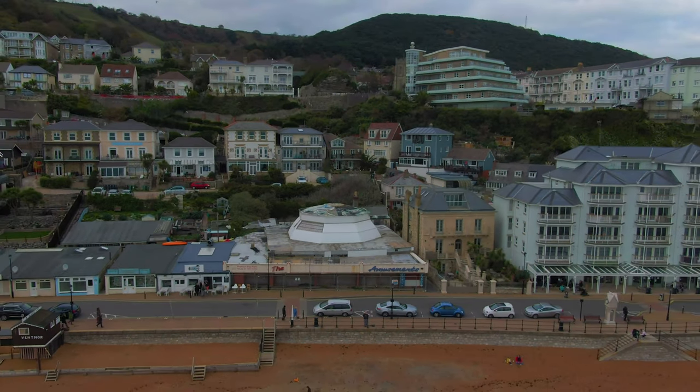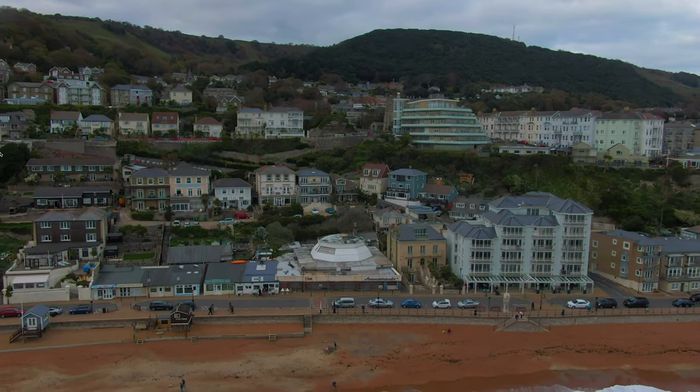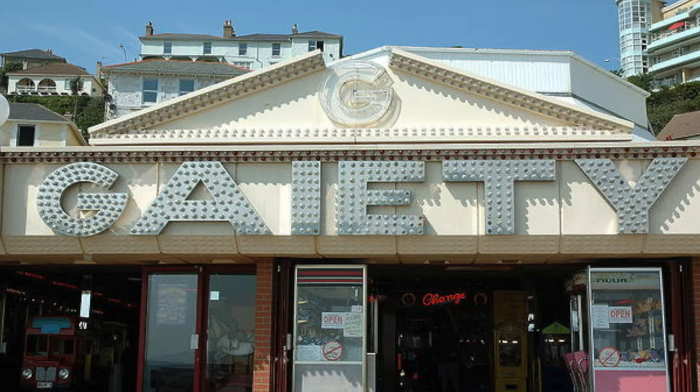The Grand Pavilion was built in 1896 as a theatre venue for seaside entertainment, skating and dances. During the First World War, this hall was used to assemble aircraft parts. Following this, the theatre became an amusement arcade, one of the first in the country at the time.